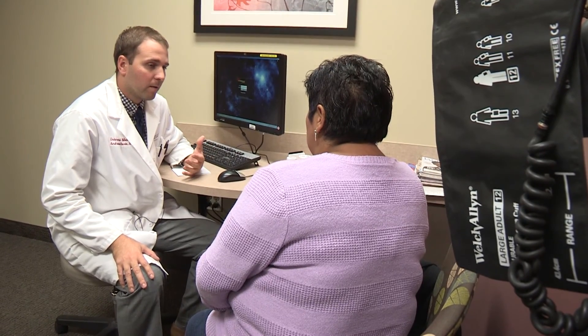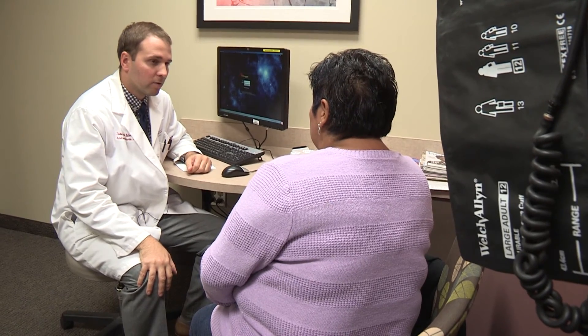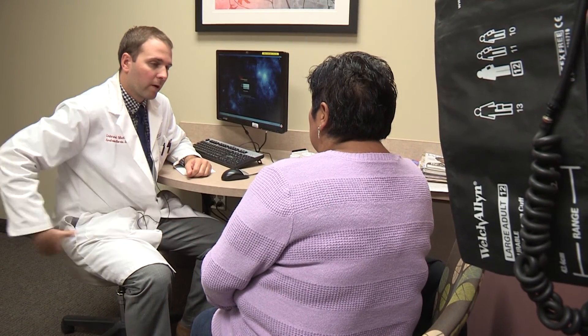The importance of treating metabolic syndrome lies in the fact that treating it reduces the risk of diabetes and cardiovascular disease.